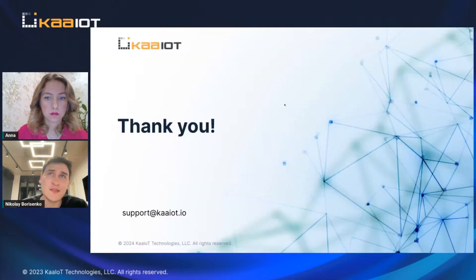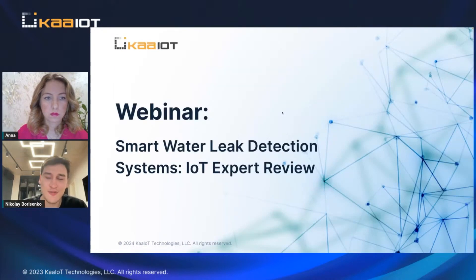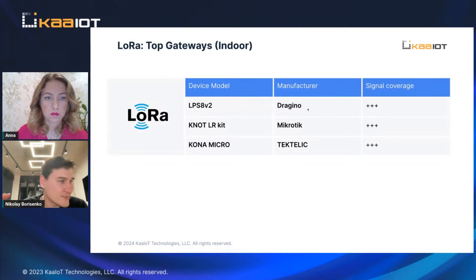Dragino does have some disadvantages from the firmware side — it's maybe not as user-friendly compared to other solutions. Taktelik also has some issues, but for the case of a company that wants to install water leak detection systems, all of them are pretty good.